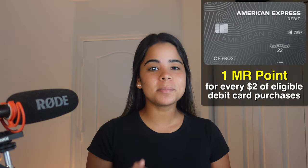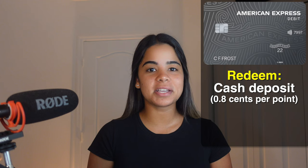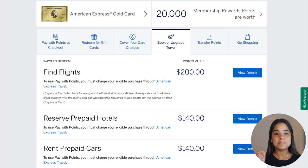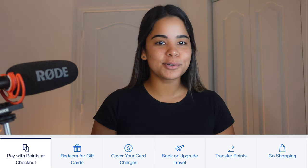With the Amex debit card, you'll earn one membership rewards point for every $2 of eligible debit card purchases — this is where the account shines the most. You can currently redeem MR points for a cash deposit into your checking account at 0.8 cents per point, so 10,000 points equals $80 and 20,000 points equals $160. But if you have an Amex credit card that earns membership rewards points, you can link your accounts and access all the redemption options offered by that account, including gift cards, travel, and transferring points to partners.